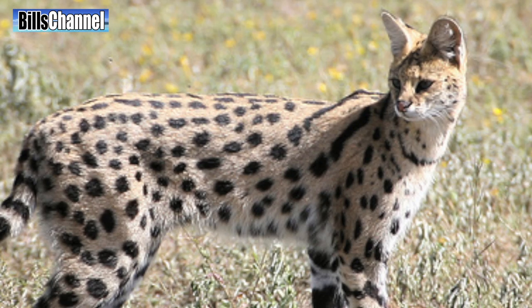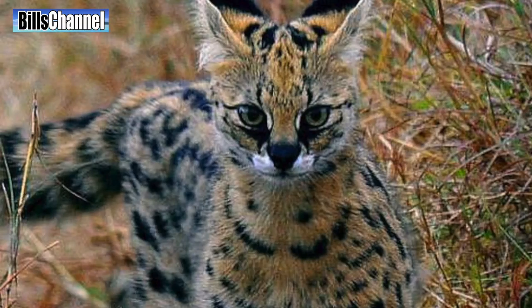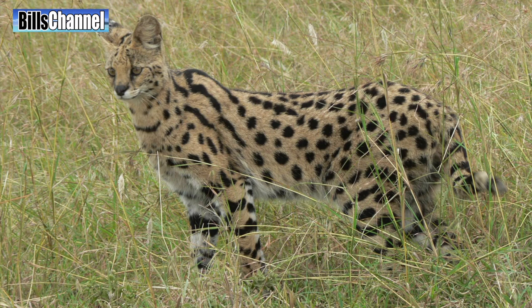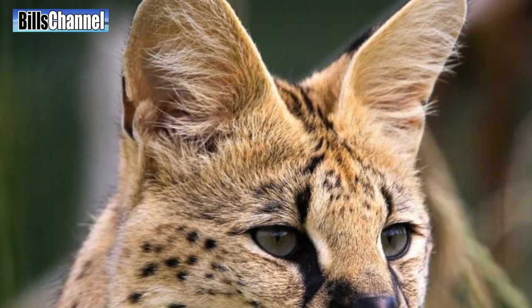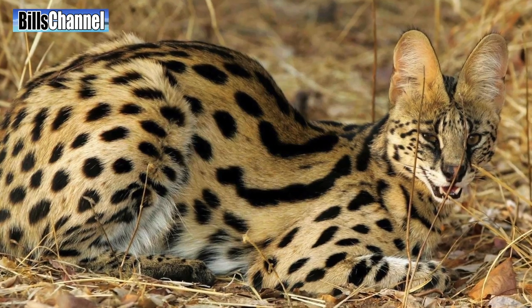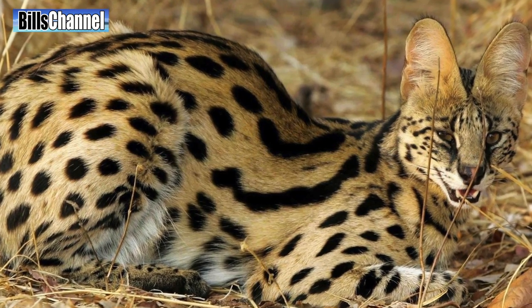So what is a serval cat, you ask? Well, serval cats are medium-sized African wildcats. They're considered to be one of the tallest cats in the world because their legs are very long, and their ears are extra big, giving them a great sense of hearing. And wow, look at that spotted coat — beautiful.